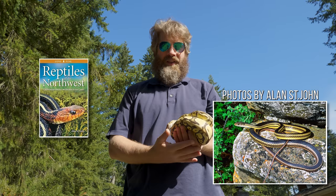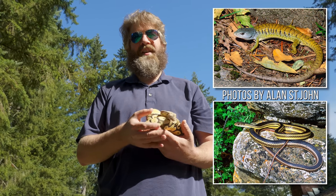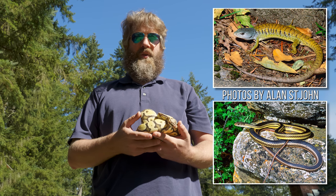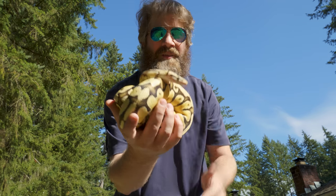Ahoy! Ian here. The Reptiles of the Northwest Field Guide mentions a vibrant yellow locality of Desert Striped Whipsnake. The field guide also mentions the Shasta Alligator Lizard, a subspecies of the northern alligator lizard with exceptional yellow colors. We're headed to southwestern Oregon and northwestern California west of the Cascades on this adventure. Let's try and find both of these reptiles. I love me some yellow scales.